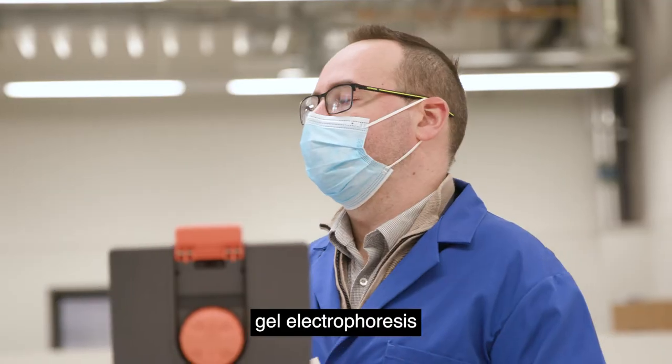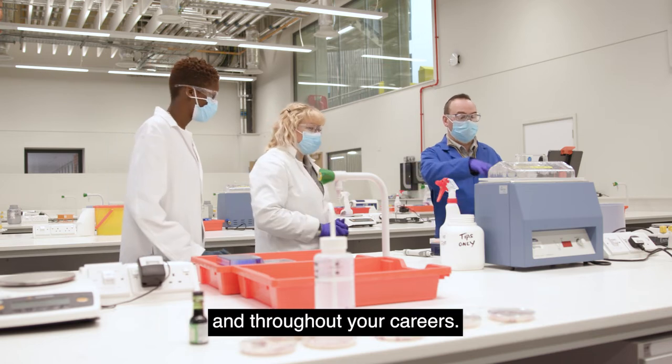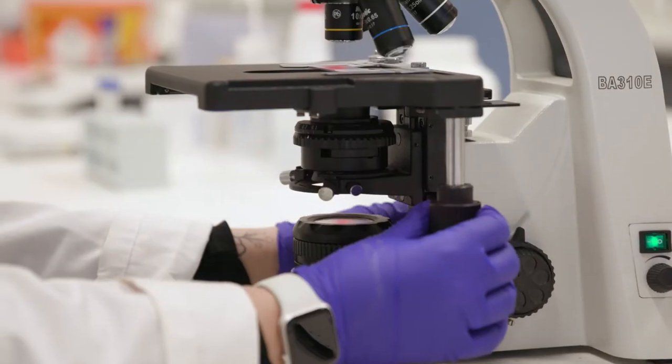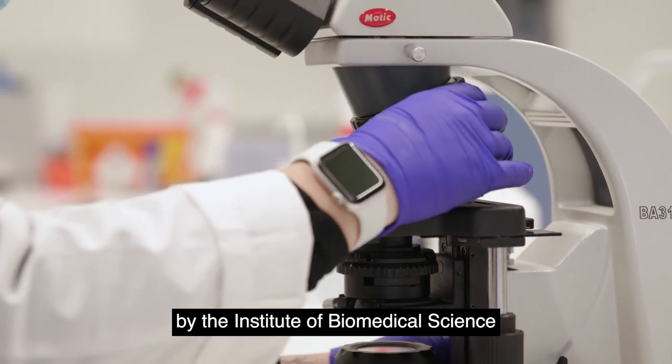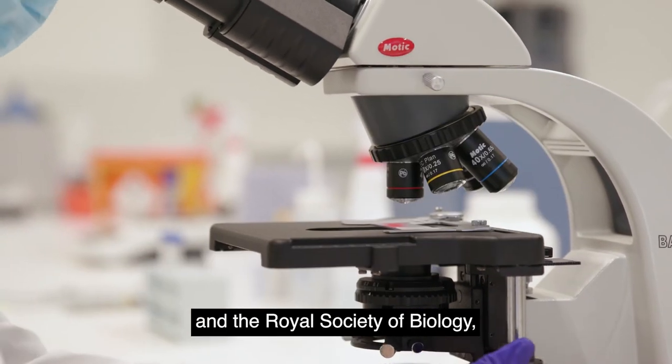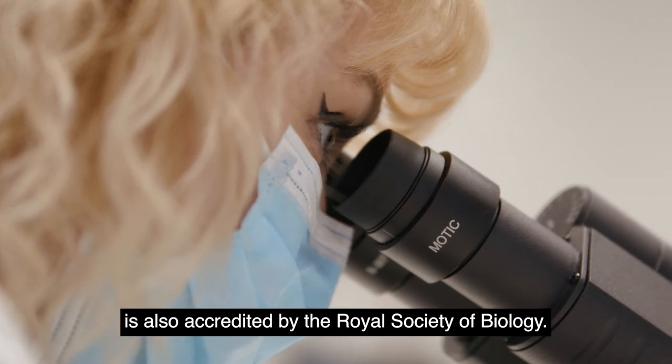We have several different techniques that you will use throughout your course and throughout your careers. Our three-year degree is accredited by the Institute of Biomedical Science and the Royal Society of Biology, and our four-year degree with a placement year is also accredited by the Royal Society of Biology.